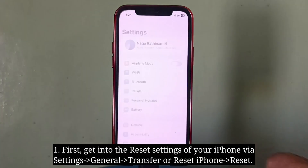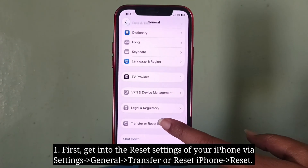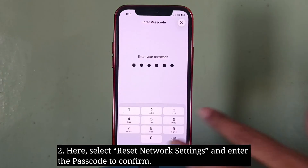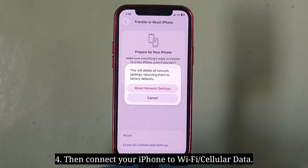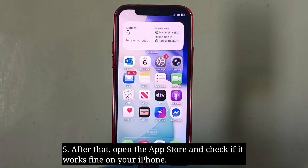Sixth suggestion is reset network settings. First get into the reset settings of your iPhone. Select Reset Network Settings and enter the passcode to confirm. Select Reset Network Settings from the pop-up menu to confirm and wait until your iPhone restarts. Then connect your iPhone to Wi-Fi or cellular data, open the App Store and check if it works fine.